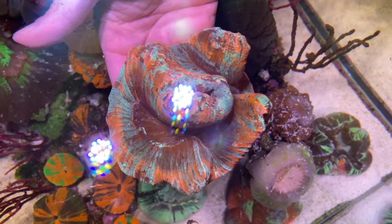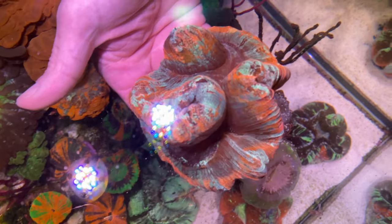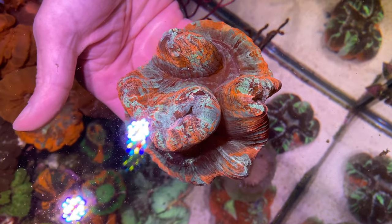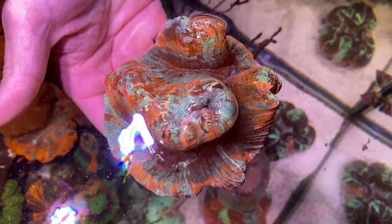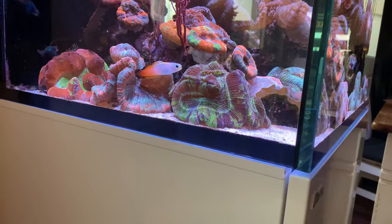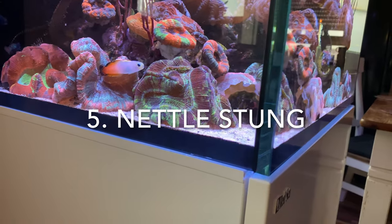The most important buying tip for you: only buy inflated animals, never harmed animals. That is so important — it doesn't matter what your dealer says. If you buy a harmed animal, the chance is high that it will die in your tank.